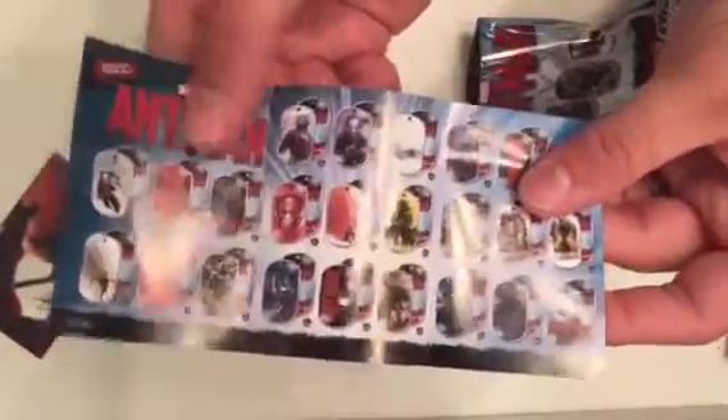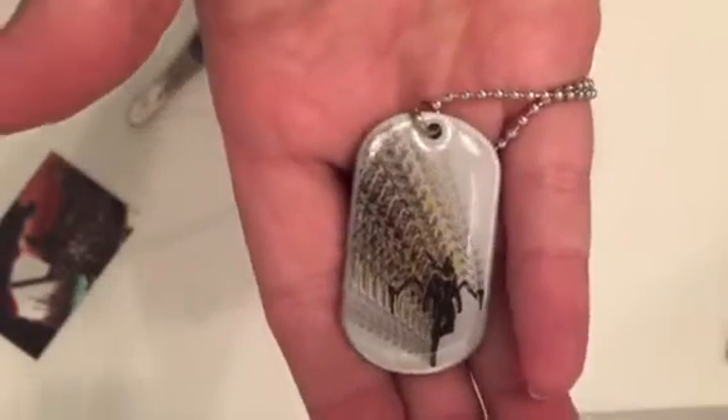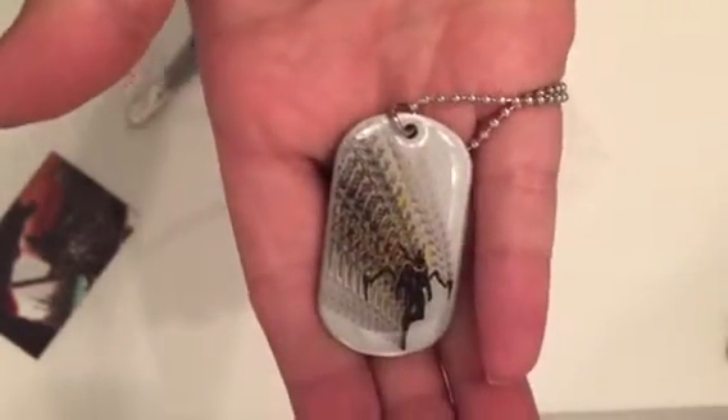I wouldn't even be able to tell you which ones we have, but we probably have like six or seven. Let's see which one we have now. Oh, this is a different one. I know we don't have this one — because this one is Yellow Jacket, and it looks like he's shrinking. I think we have Ant-Man shrinking. Oh okay, yeah, so this is Yellow Jacket shrinking. So that's a really cool one to have — the bad guy. I like the villains.